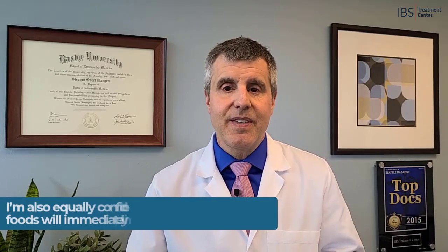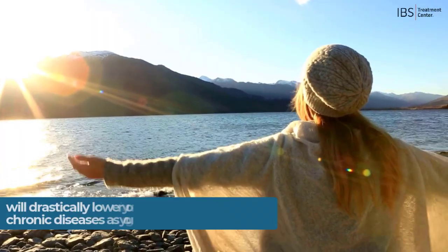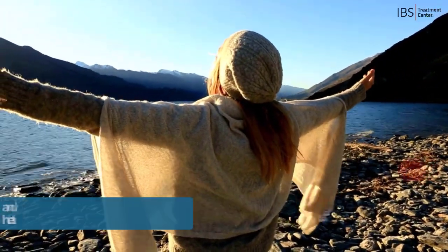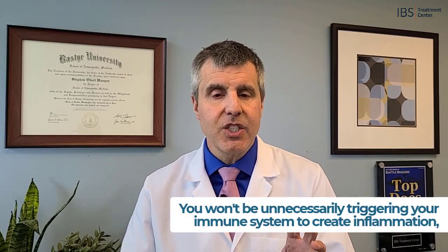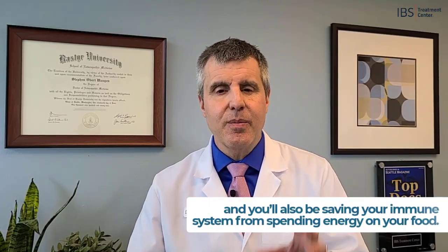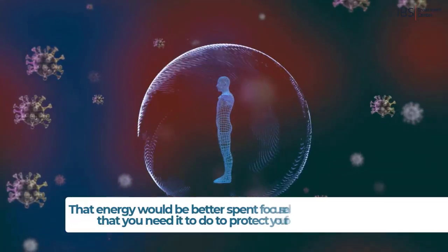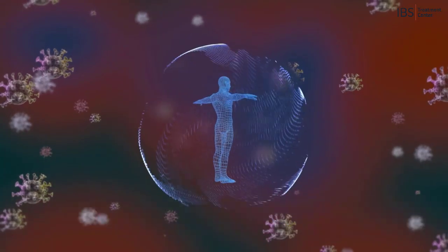I strongly encourage you to figure out what, if any, foods are triggering inflammation in your body. I am completely convinced that the lifelong consequences of not doing so have a profound negative impact on our health. Avoiding these foods is not only going to immediately help with your health, but it's going to drastically lower your risk for developing chronic diseases as you get older, regardless of your age. You'll also be saving your immune system from spending energy on your food — energy that would be better spent protecting you from bacteria and viruses.